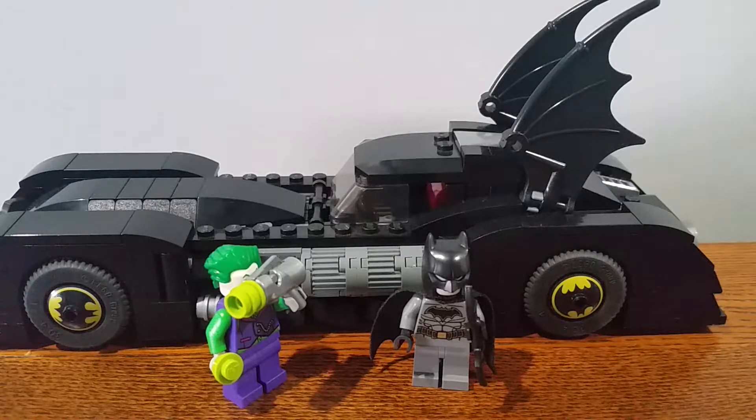Hello everybody. My name is JoJoLego07 and in this video I'm reviewing Lego Batman set 76119, Batmobile Pursuit of the Joker. Pretty cool set. I got it for my birthday last year.